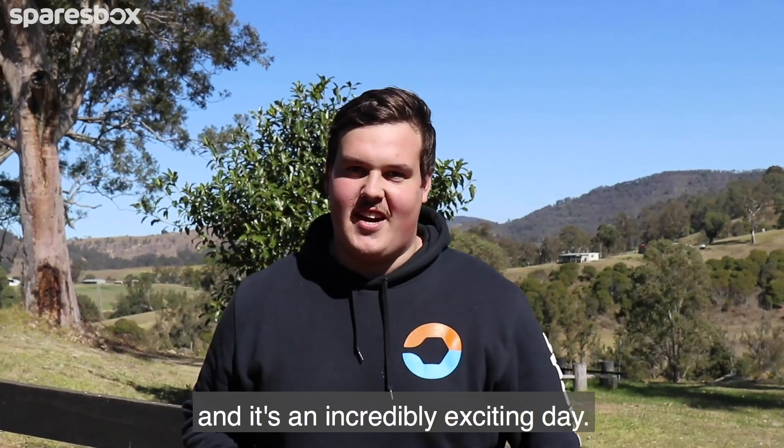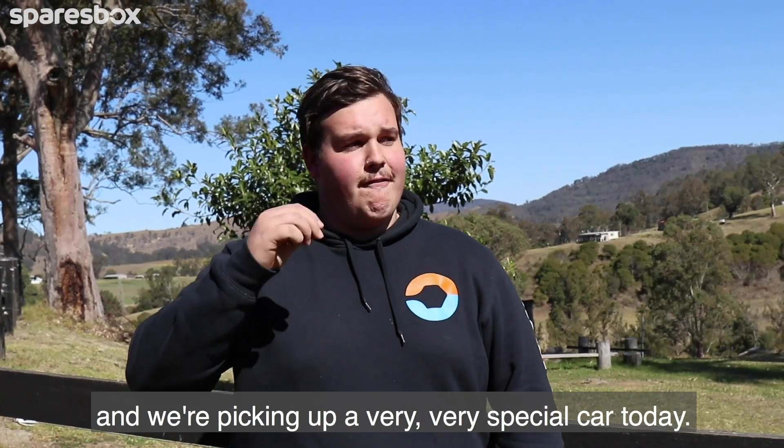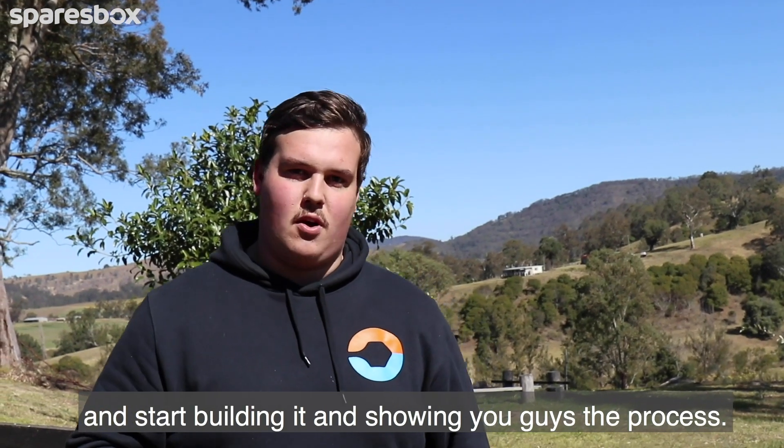Sam from Spare's Box and it's an incredibly exciting day. We're out here in beautiful, very sunny, very warm Dresden, New South Wales — about three to three and a half hours north of Sydney. We're picking up a very, very special car today. It's the Spare's Box next project car — a 1979 FJ45 Land Cruiser. I cannot wait to strip this thing down, start building it and showing you guys the process.